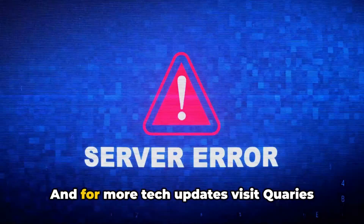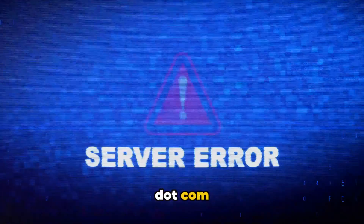If you found this information helpful, don't forget to subscribe — it will be a great support. For more tech updates, visit Queries.com.